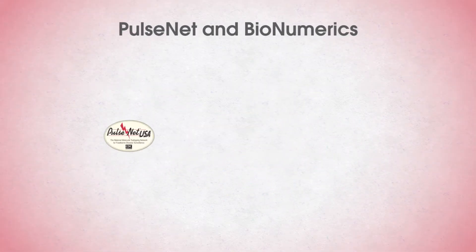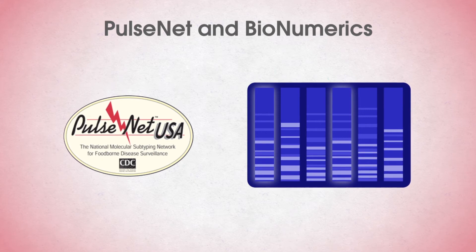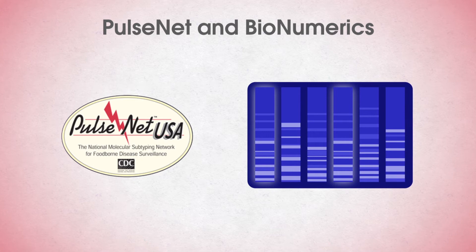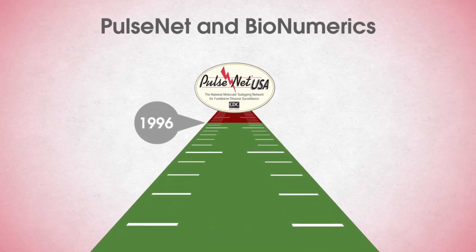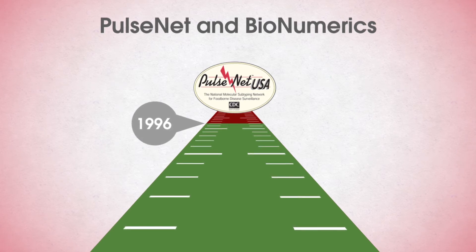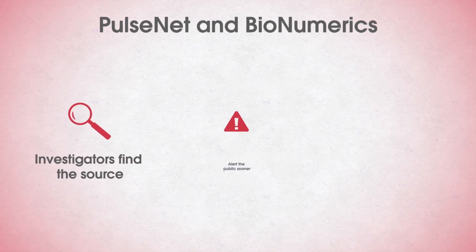PulseNet is a surveillance system coordinated by CDC. PulseNet investigates bacterial isolates from sick people, contaminated food, and the places where food is produced. PulseNet compares the DNA fingerprints of bacteria isolated from patients to find clusters of disease that might represent unrecognized outbreaks. Since the network began in 1996, PulseNet has improved our food safety system by significantly increasing the speed of outbreak identification, allowing investigators to find the source more frequently and alert the public sooner.